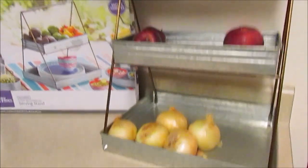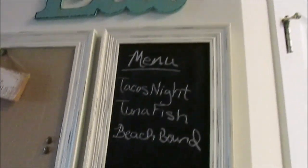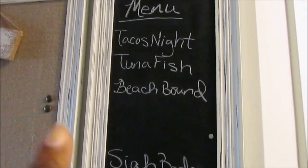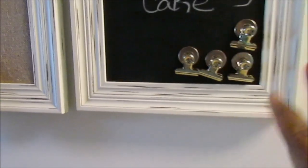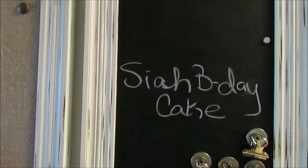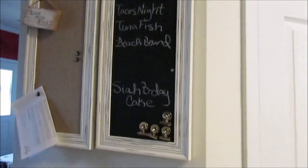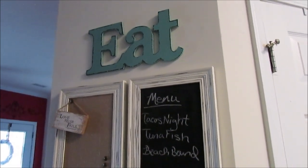Over here I picked up a chalkboard and corkboard combo from Tuesday Morning for $14 — I'm not sure if I showed it in a video. I need to redo the chalk writing. I picked up some little clip accessories from Dollar Tree for memos. Right now the only thing on it is my son Cottrell's senior portrait information. There's also a little 'Love Never Fails' sign and an 'Eat' sign from Hobby Lobby.